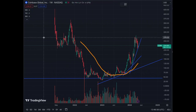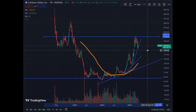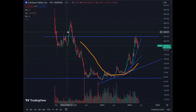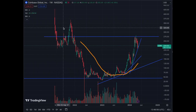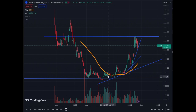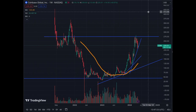We have hit this price a few times in the previous cycle around $275. If we break above $275, we just have a little price action from the previous cycle as reference — we would have covered all of the correction from the previous bear market. So above $275 it would be extremely bullish for Coinbase.